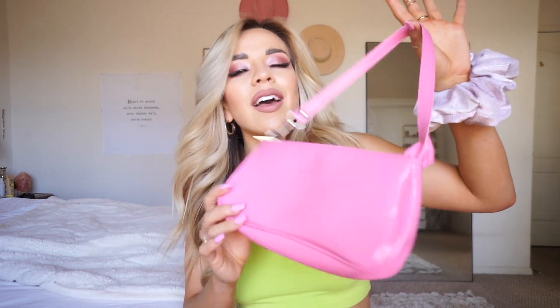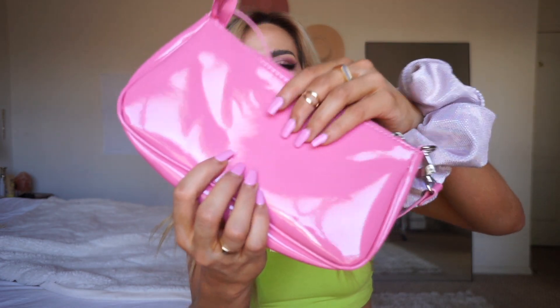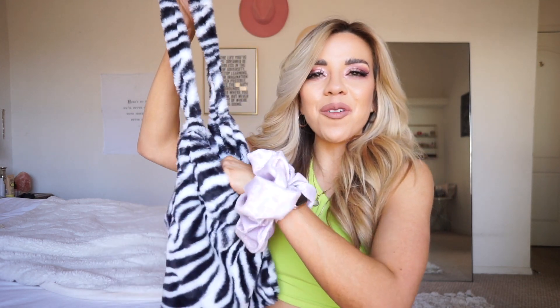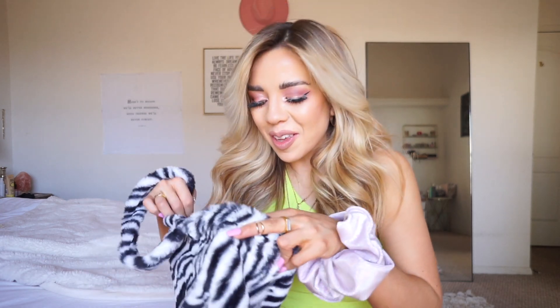I also got this cute little pink shoulder bag, which is a bit smaller — just enough for your cards, lipstick, and phone. I feel like I need more pink accessories because I love pink and I wear a lot of it. I love the shiny material on it. And the last bag is a fun zebra print bag. I've been seeing these everywhere and I love zebra print. I was like, am I too old for this? Absolutely not. I want to wear it to the farmer's market or just running errands — grab and go. I'm probably going to get everything in zebra.